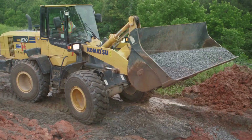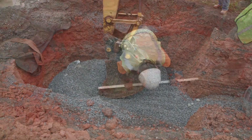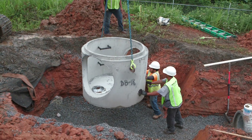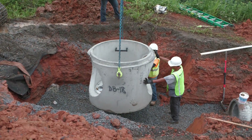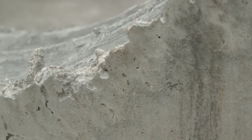Once the trench is cleared, bedding is prepared, taking care that the surface is level. Installation may begin for both structures. The concrete structure is lowered into the trench using heavy equipment, taking extra care not to chip, crack, or spall.